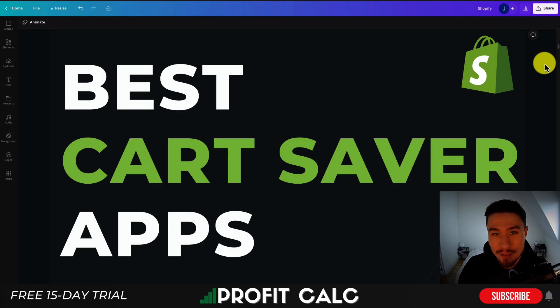Hey everyone, it's Jamie here from Ecom Masterclass and in this video I'll be going over the best cart saver or persistent cart apps for your Shopify store. These apps are going to save the cart for the user across multiple devices, so rather than having to go find the product again and add it to their cart, you can make that a smooth shopping experience. I'll be taking a look at their features, UI, pricing, and reviews, so make sure you stay until the end of the video.